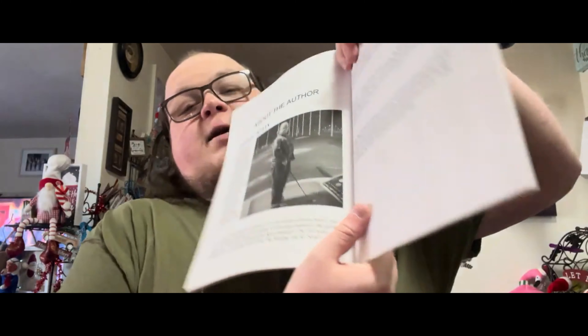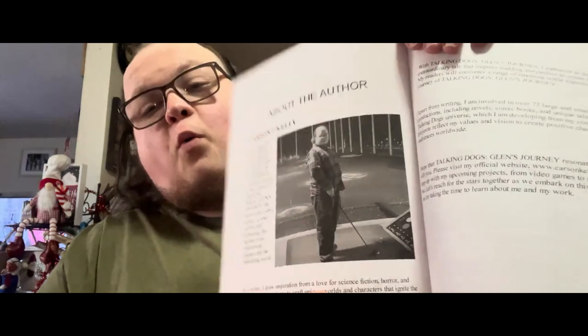Please stay tuned for more unboxing videos to come for all the exciting Talking Dogs things and much more - it's going to be an exciting year. I'm happy to come back in the new year with you guys. Don't forget you can purchase your copy of Talking Dogs: Glenn's Journey today in either ebook, paperback, hardcover, or audiobook. Here is the about the author page - this picture was taken a while back when I was at a golf course.